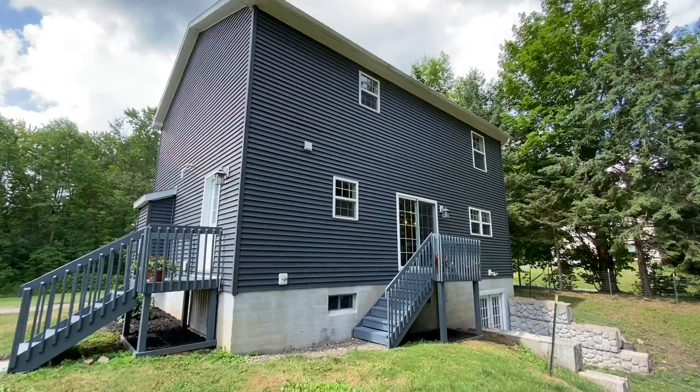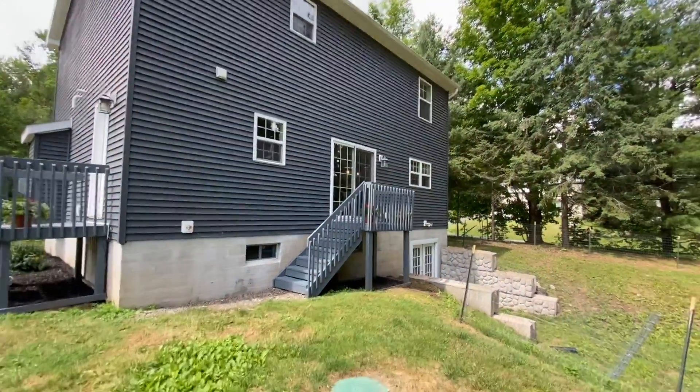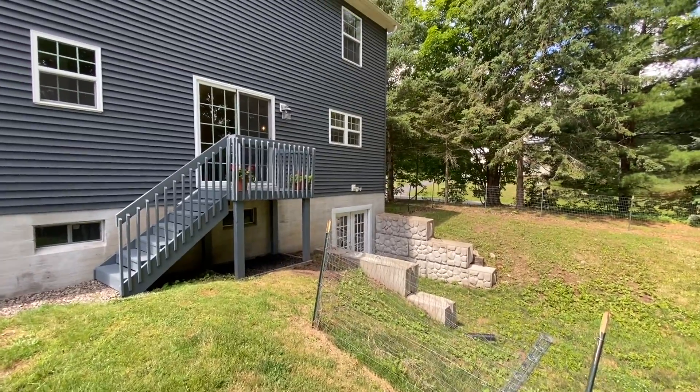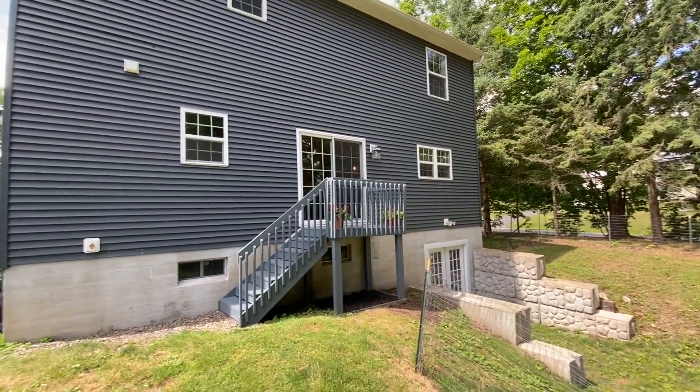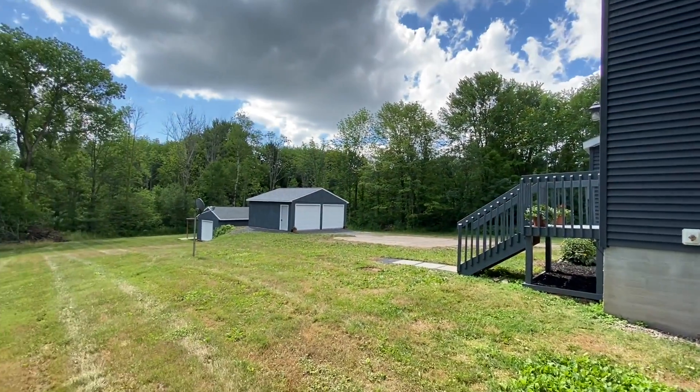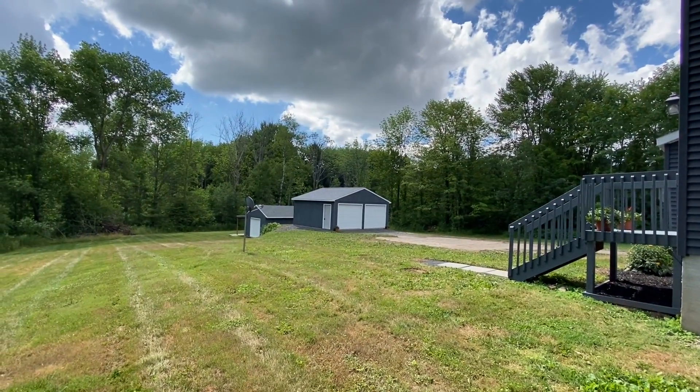I moved around the house to show you the other side. You've got the French doors there, and those beautiful strong blocks on each side not allowing any nonsense with the banks on each side.